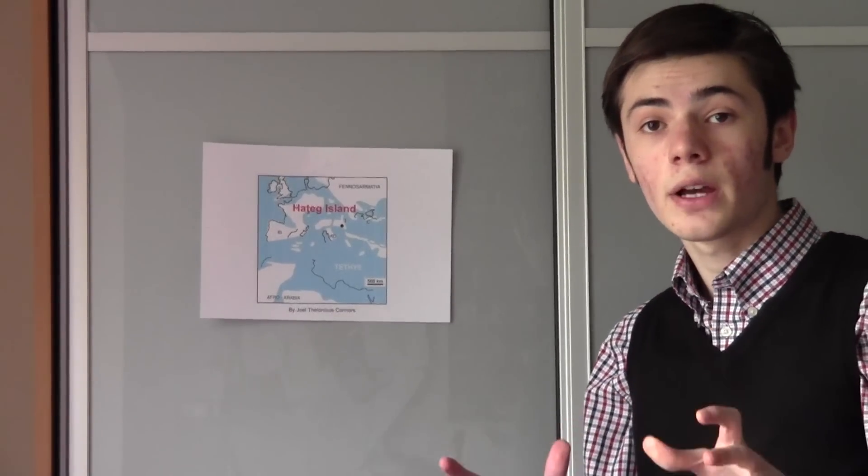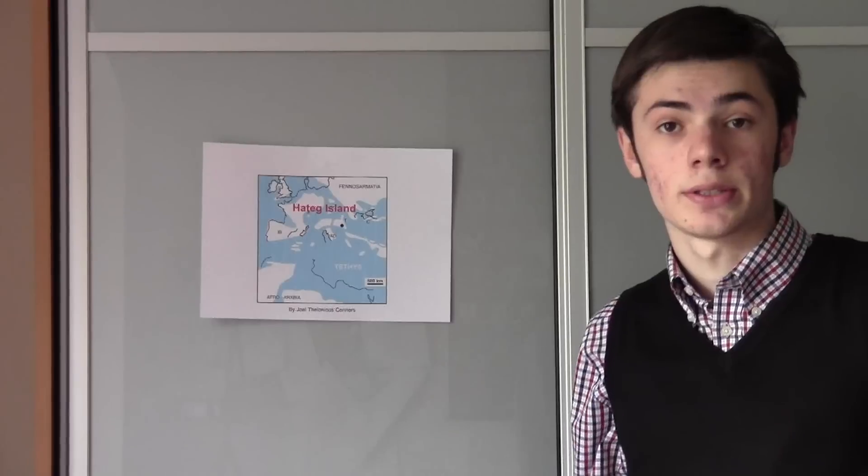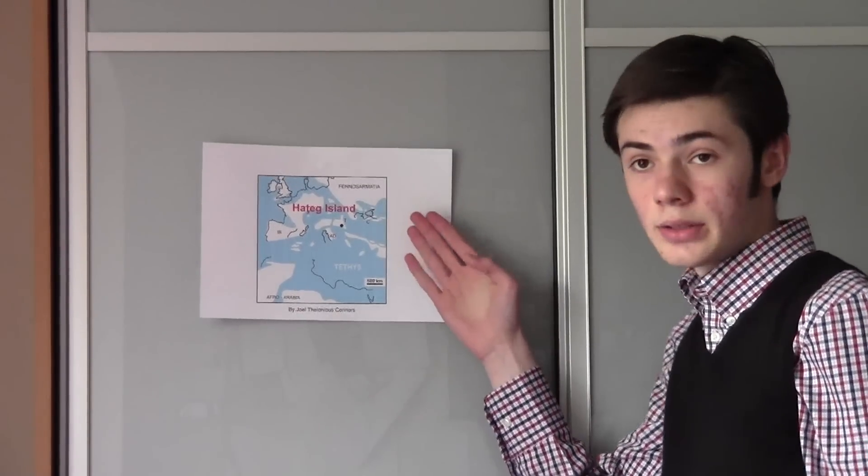Hello and welcome to my first video blog. This is simply going to be a presentation that I gave in school a few weeks ago. And here it is: Hatzeg Island.